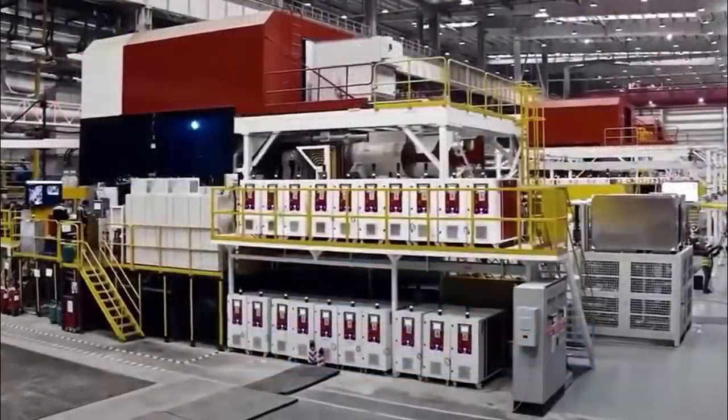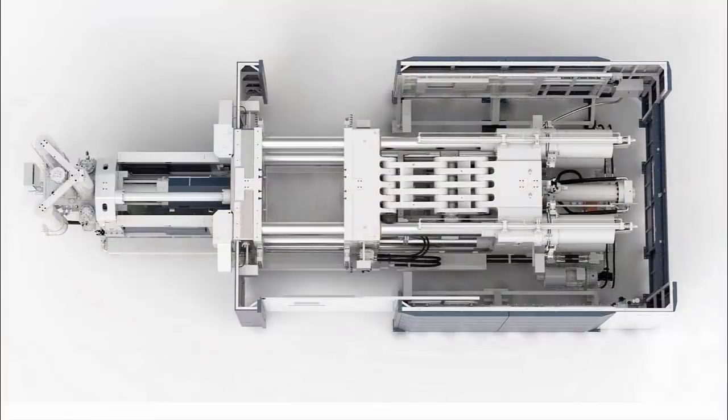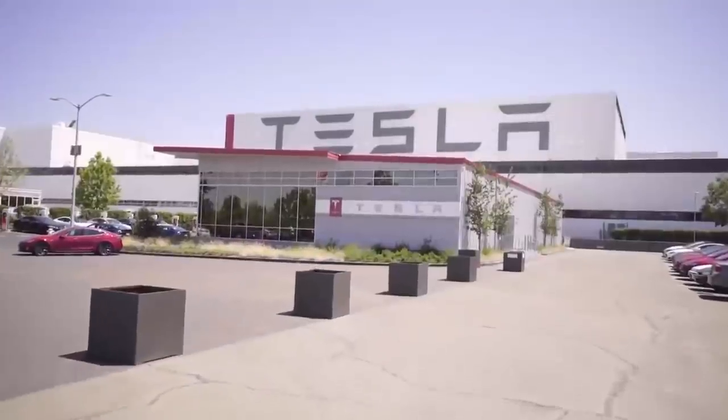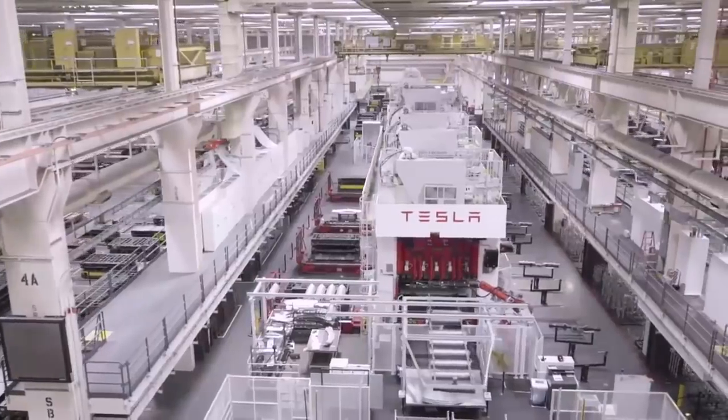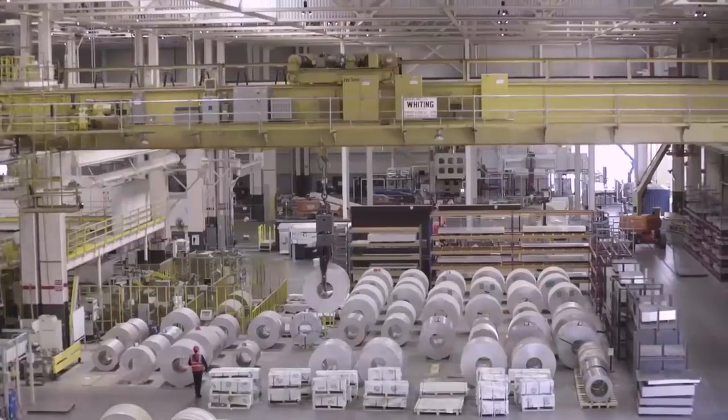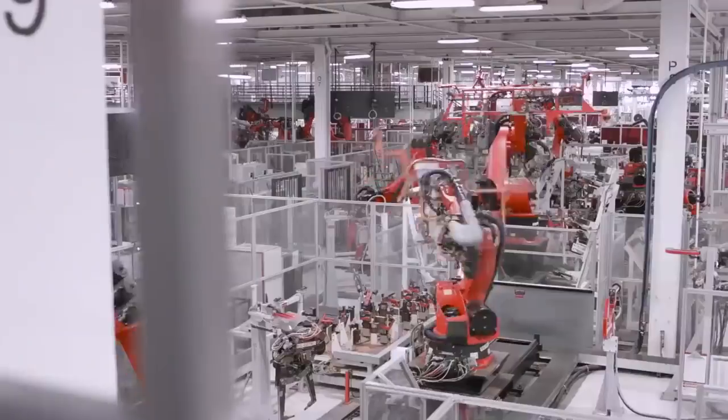The Gigapress is a high-pressure aluminum die-casting machine manufactured by an Italian company called Idra that has already made its way to every one of Tesla's four Gigafactories worldwide. Giga Shanghai has at least three of these machines, two are installed in California, and Giga Berlin and Giga Austin each have at least one machine intended to start producing large gigacastings once these factories come online by the end of this year.